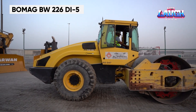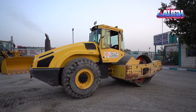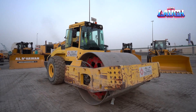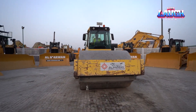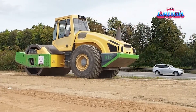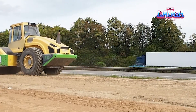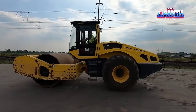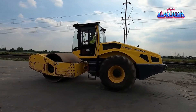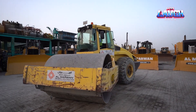The BOMAG BW226DI5, a single drum roller, is essential in road construction and land preparation. Powered by a 214-horsepower engine and with a drum width of 84 inches, it's ideal for compacting large areas. This roller features BOMAG's unique VarioControl technology, which adjusts compaction force to soil conditions, ensuring optimal density and efficiency. Its ergonomic cab design and intuitive controls provide a comfortable operating experience, and its robust construction and advanced compaction technology make it a go-to choice for heavy compaction work.